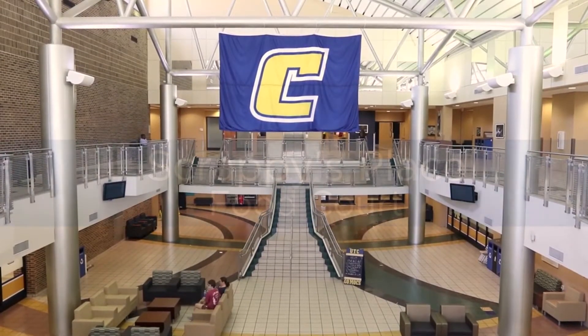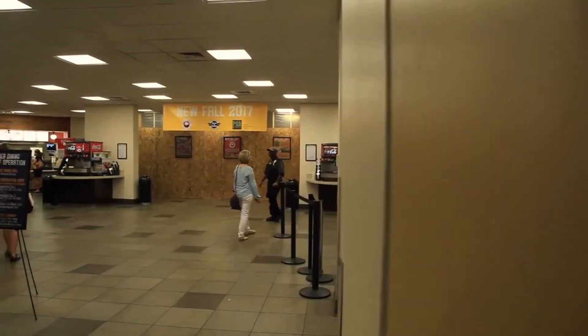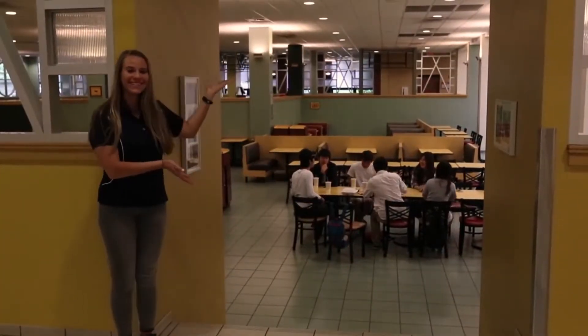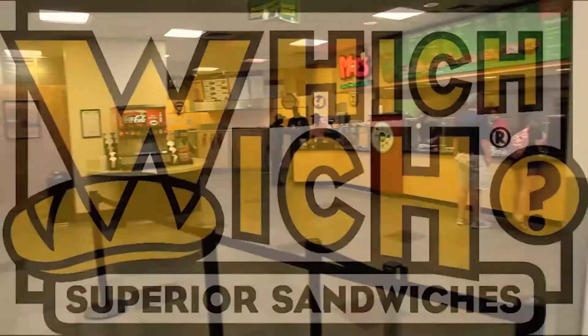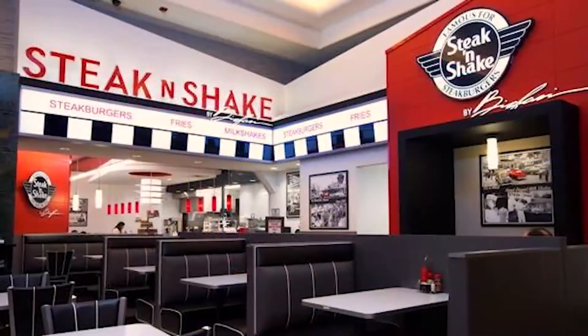Located in the heart of the University Center, Scrappy's Place is your ultimate destination for a variety of food and fun. Mocs Bucks, Club Fund, Campus Points, cash, credit, and debit cards are accepted. Currently we have Chick-fil-A, Moe's Southwest Grill, Which Wich Superior Sandwiches, and opening in August 2017, Panda Express and Steak 'n Shake.